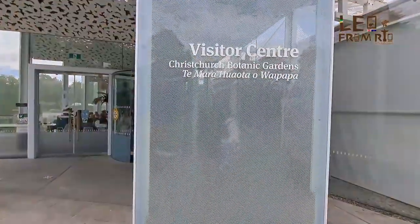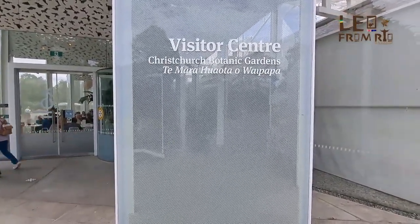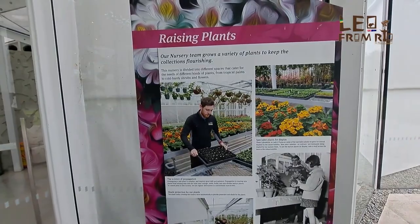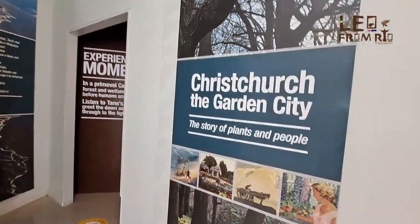So, Christchurch Botanical Garden — Timara, Huwata, Waipapa, Huwapapa. I'm talking a little bit about it. This is a little bit about the garden here, and we're going to the garden here.